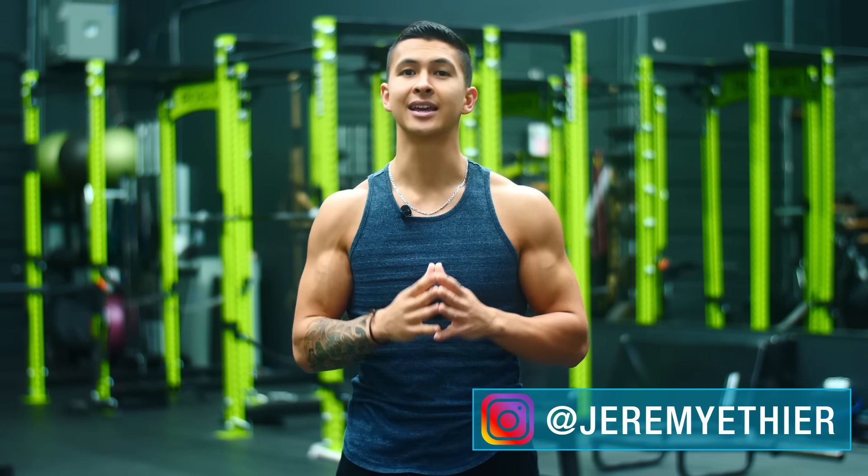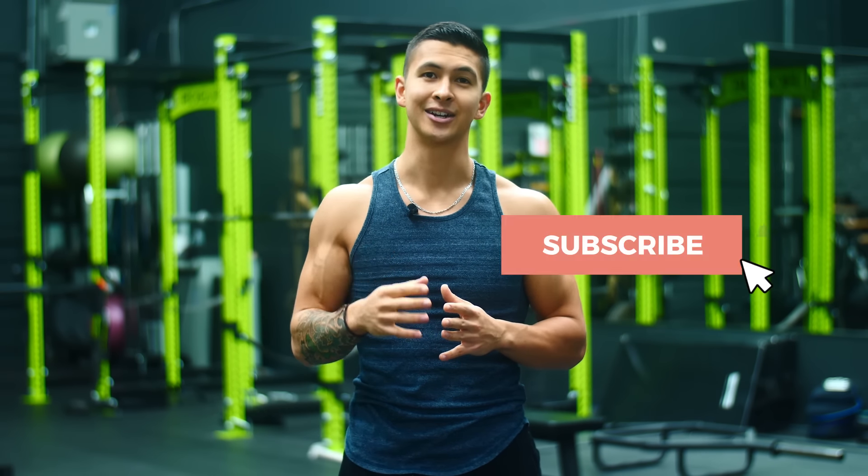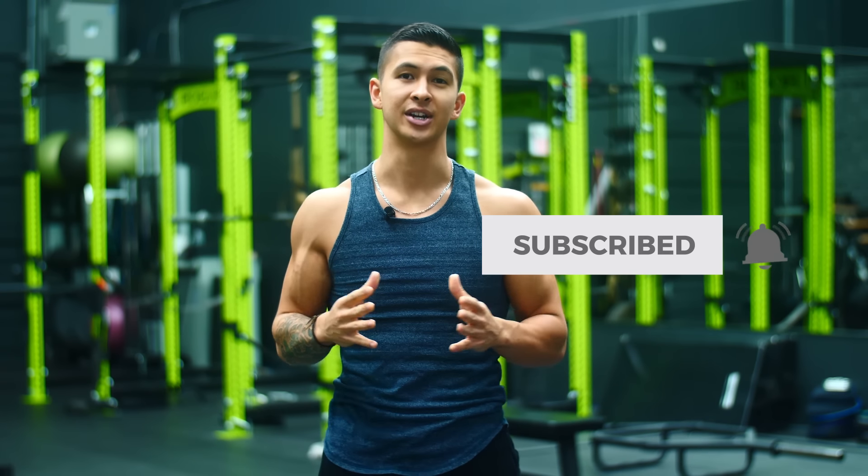Thank you so much for watching. I hope you enjoyed this video. Please give the video a like, leave a comment below as to what you'd like to see me cover next, subscribe to the channel, and turn on notifications — this all really does help. Thank you all so much for the continued support and I'll see you next time.